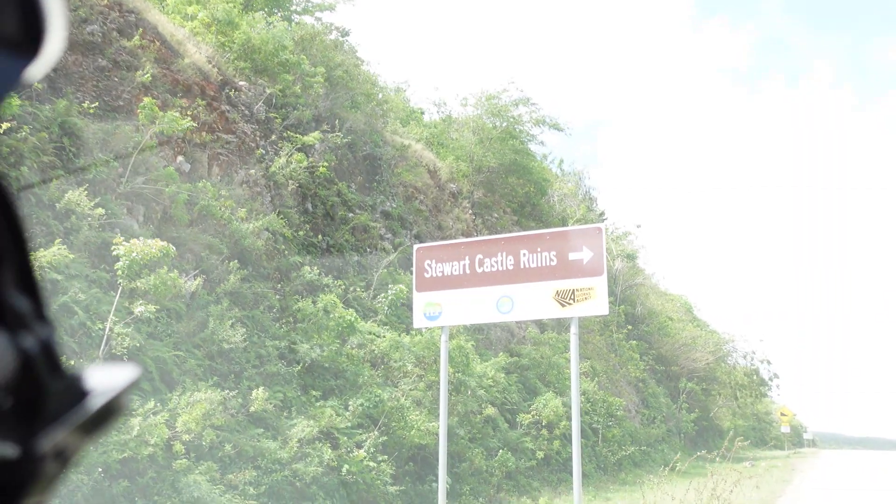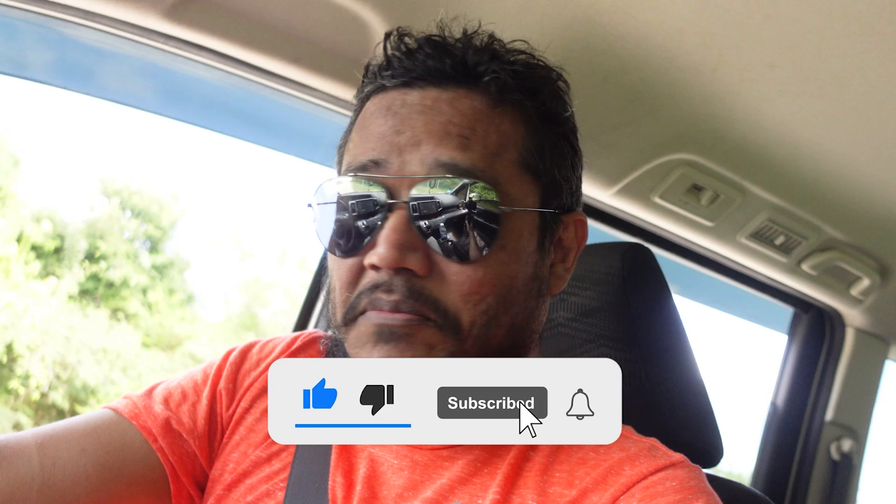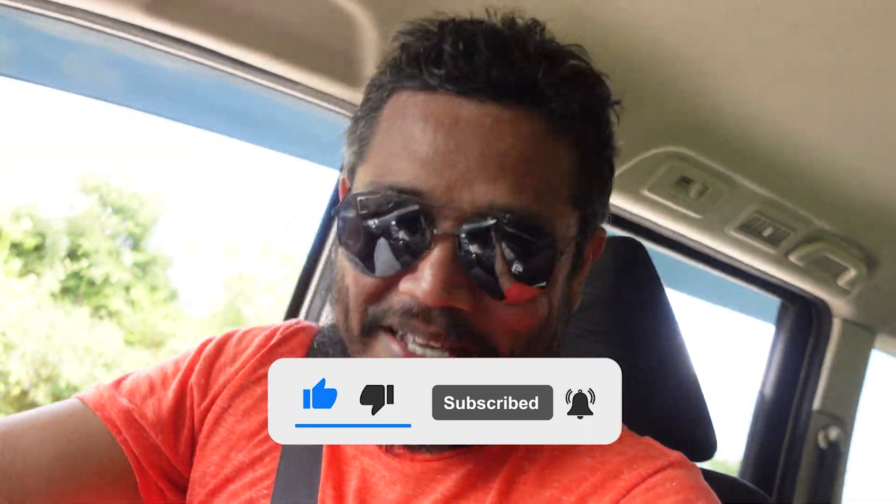Good day guys, welcome to another video. I didn't plan to do this video, but on my way back home I'm on the North Coast Road. I think I'm in Trelawney. I'm seeing this sign — Stuart Castle Rowan. So it's very early in the day, it's not even noon yet. I have some time, so let me go and check it out. I'm excited.